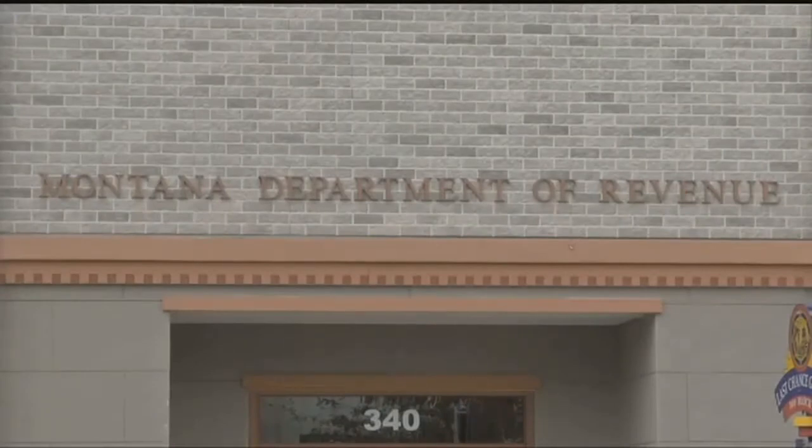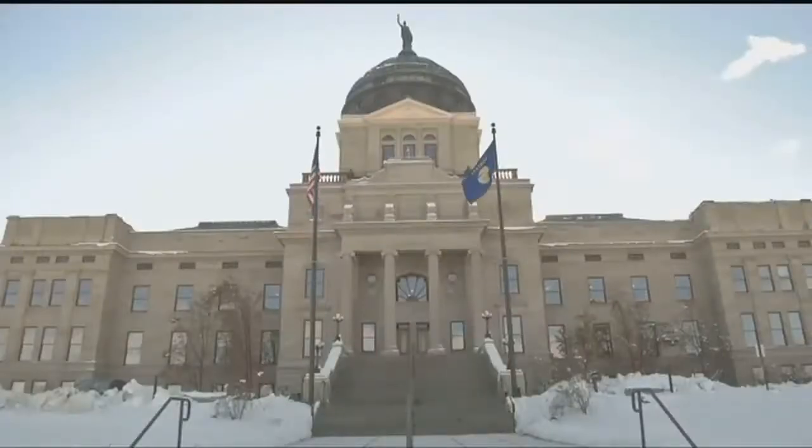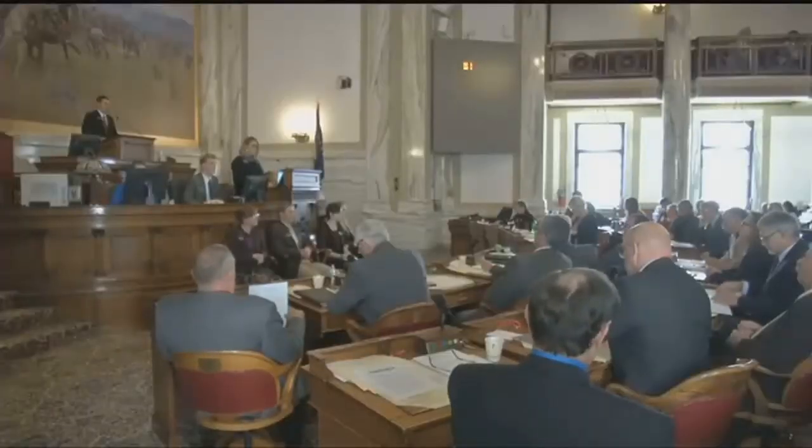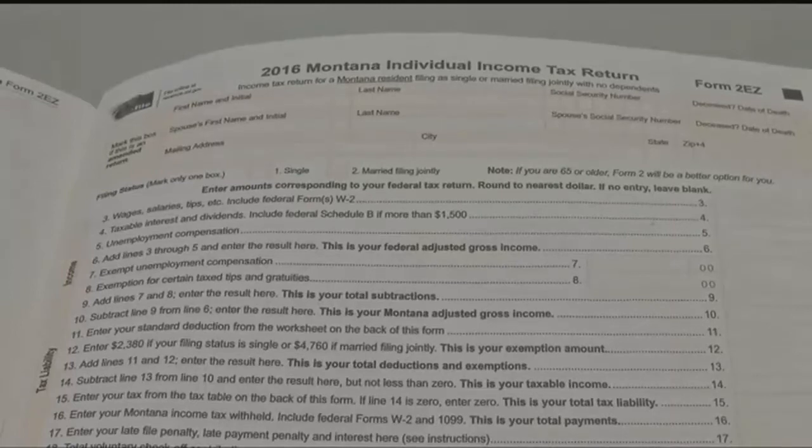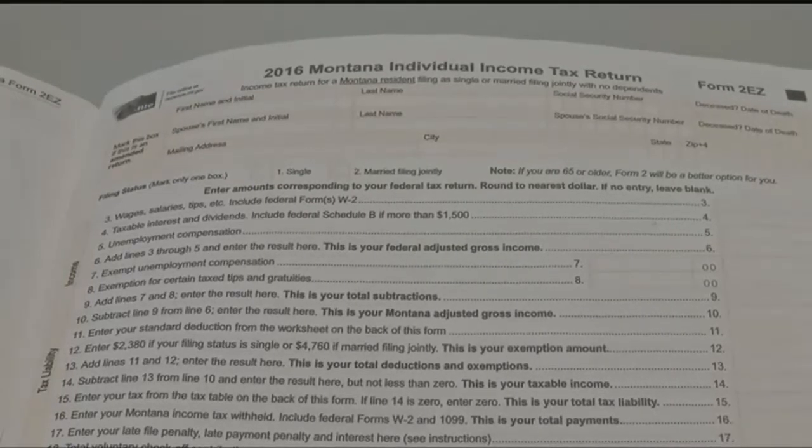The Revenue Department has lost about 8% of its budget over the last year after state leaders made wide-ranging spending cuts to address a $227 million budget shortfall. The department can save about $60,000 a year by not printing these copies.